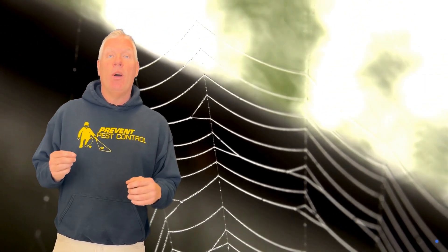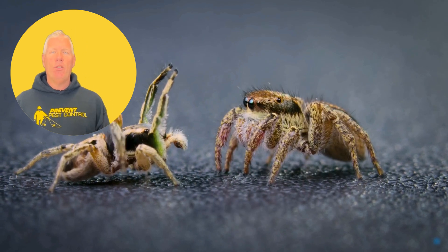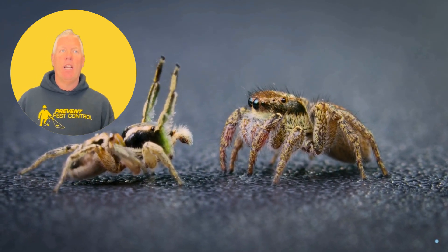Hey everyone, Big Dan the Bugman here. Welcome back to our channel. Today we're talking about some creepy crawlies you might encounter in Ohio, specifically spiders. From identifying venomous spiders to preventing infestations, we've got you covered. Let's dive right in.